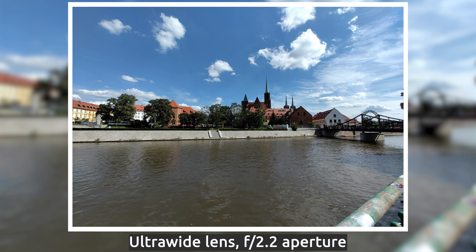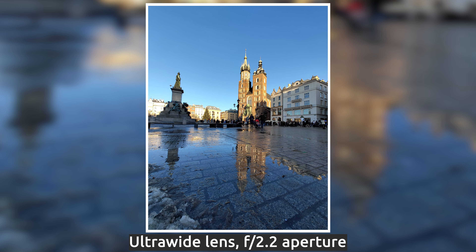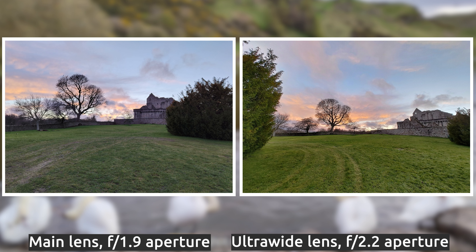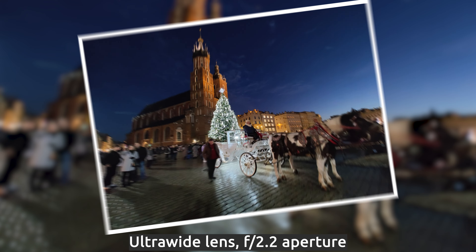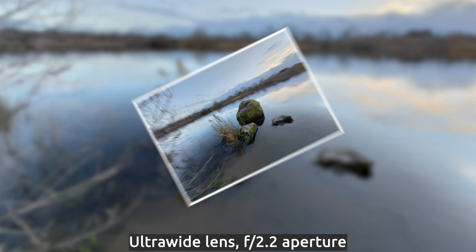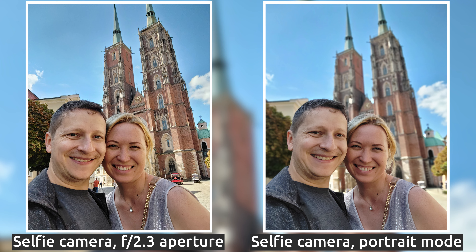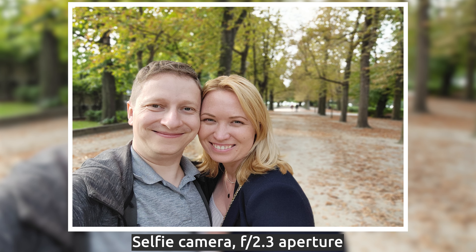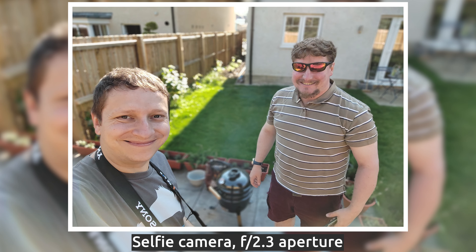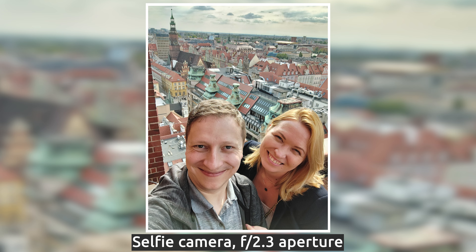The ultrawide is also a 50 megapixel one, with an f2.2 aperture. I found it to perform really well, actually. In some cases, the photos were even brighter than the main camera for some reason. It did really well, especially with buildings and architecture. The 16 megapixel selfie camera also performed quite well. I really liked how it depicted people, either one or two. The portrait mode is quite good as well. Even this photo of me and Matteo has a good separation between us and the background, which is nicely blurred. The dynamic range is quite good as well. You can still see the sky properly exposed.